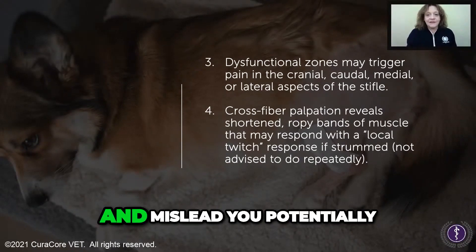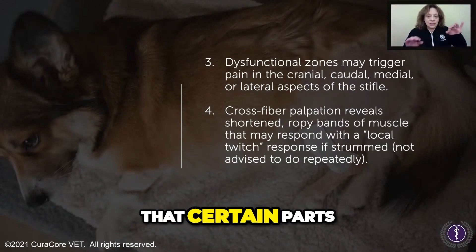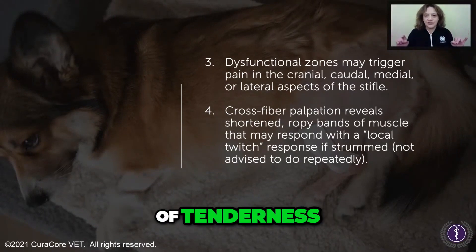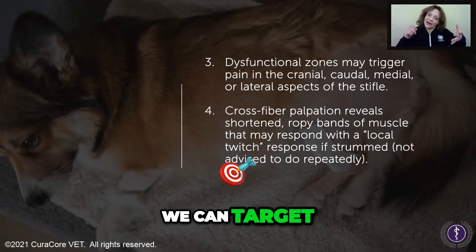It's going to waste everybody's time and potentially mislead you. It might be that certain parts of the muscle have the most exquisite type of tenderness, and with a human, that's what we can target.